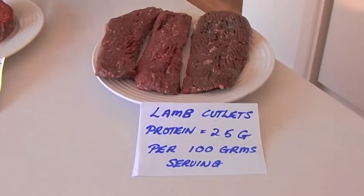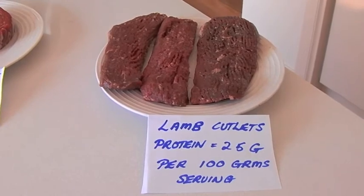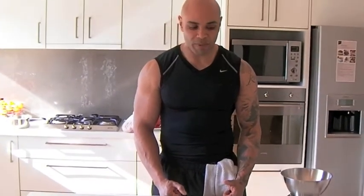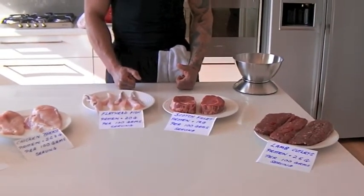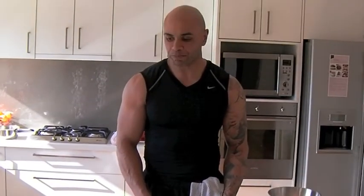Another source of great protein is lamb backstraps — 25 grams per 100 grams. This is just a basic repertoire of protein sources that we all consume on a daily basis. I'm Jason Sheppard and you're watching jasonshepard.com.au.